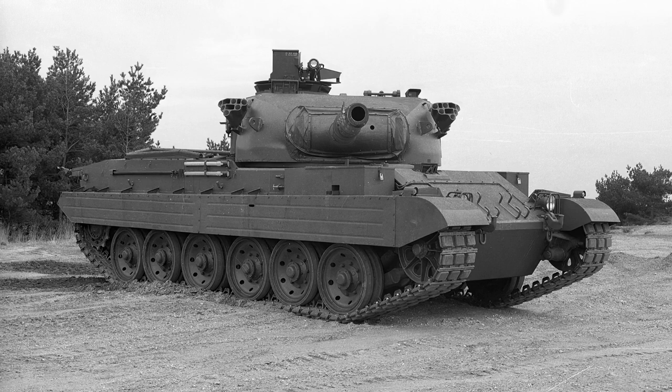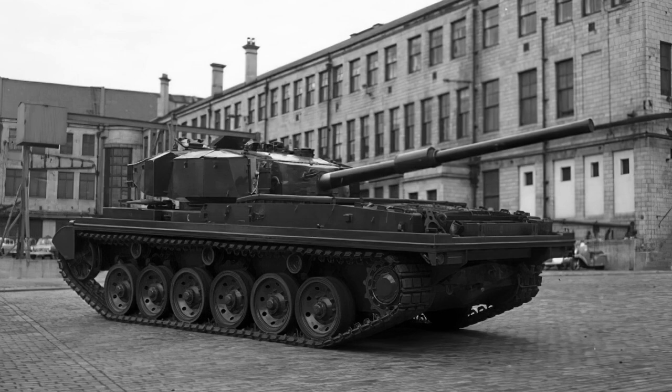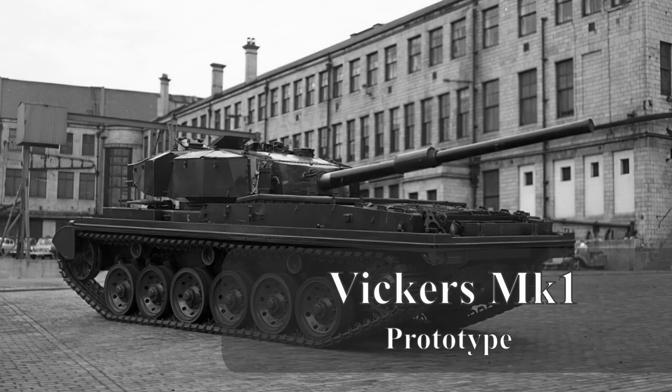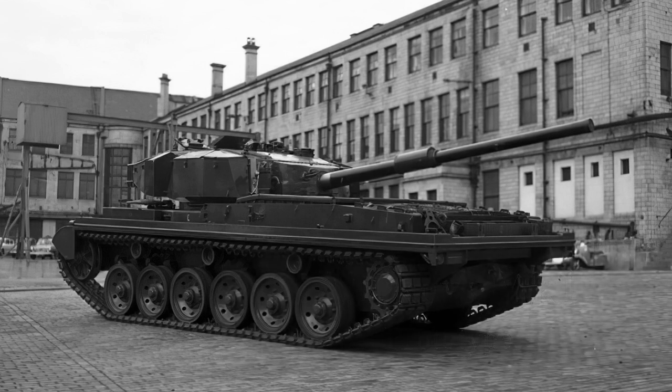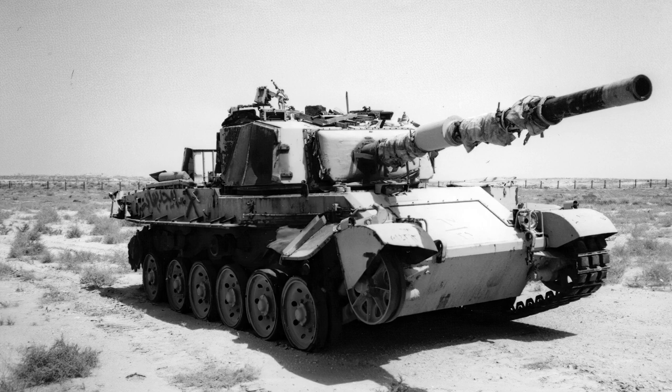To quickly recap: Vickers had produced the Mark 1 as a requirement for India, which historically was one of their biggest trading partners. This vehicle went on to become one of the UK's biggest trade deals in terms of armor, with over 2,000 vehicles made under license in India, seeing service in several wars. However, despite being a very good basic platform, it didn't sell well outside of that particular deal, with a few more sold to Kuwait. Nevertheless, it gave Vickers the funds required to remain operational at a time when its future was looking bleak.